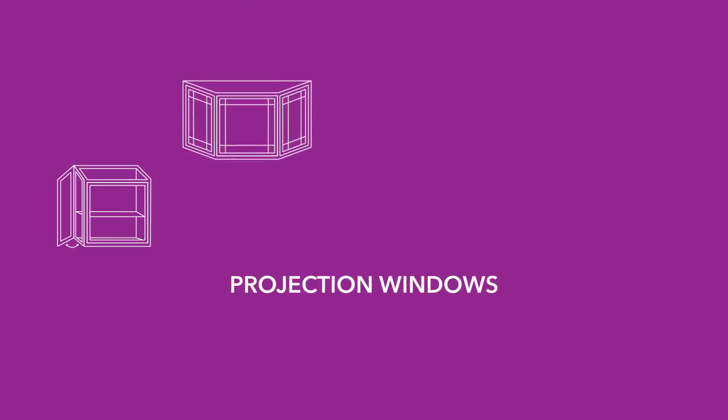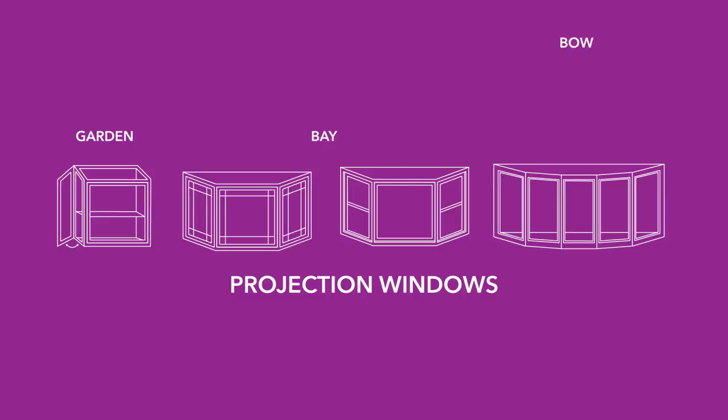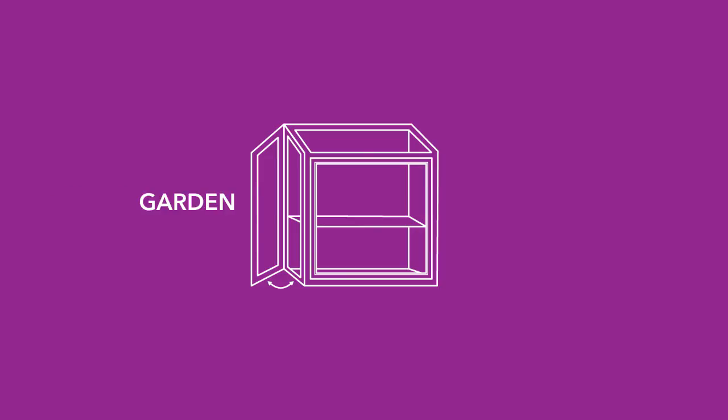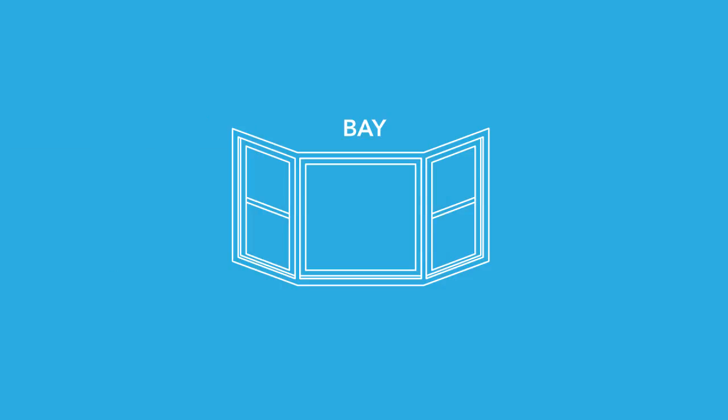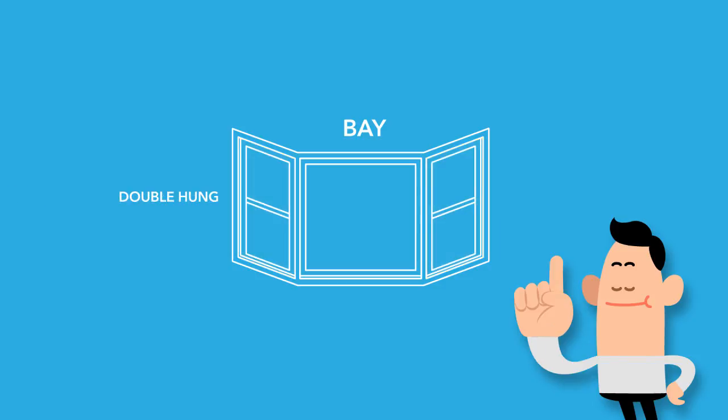Projection windows project outward and are typically available in garden, bay, or bow configurations. A garden window is one you find over a kitchen sink or as a bathroom window, with glass top panels and flanking side lights with optional shelves for frames or potted plants. Bay windows are always three lights — two flanker windows that are each half the width of the center window. The two flanker windows are usually double hung or casement styles and the center unit is almost always a fixed picture window.